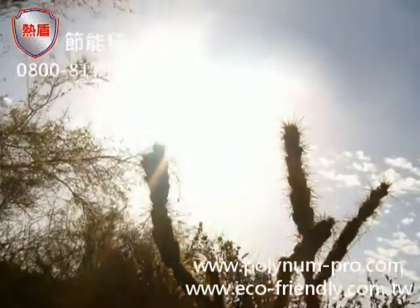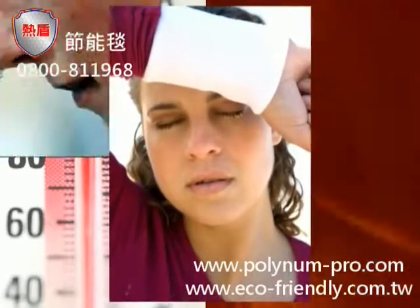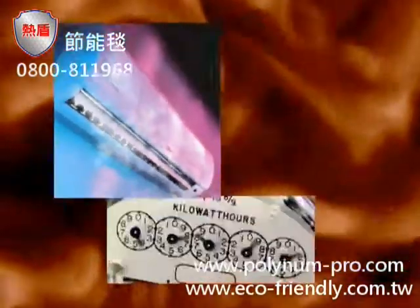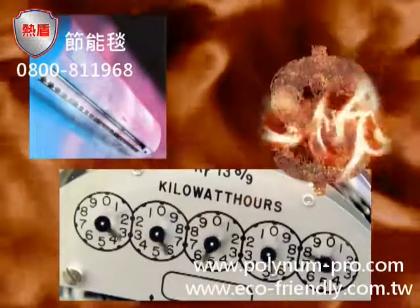Global warming is changing the way we live. We are spending more and more time indoors in air-conditioned comfort, wasting away precious energy, costing us money and damaging the environment.